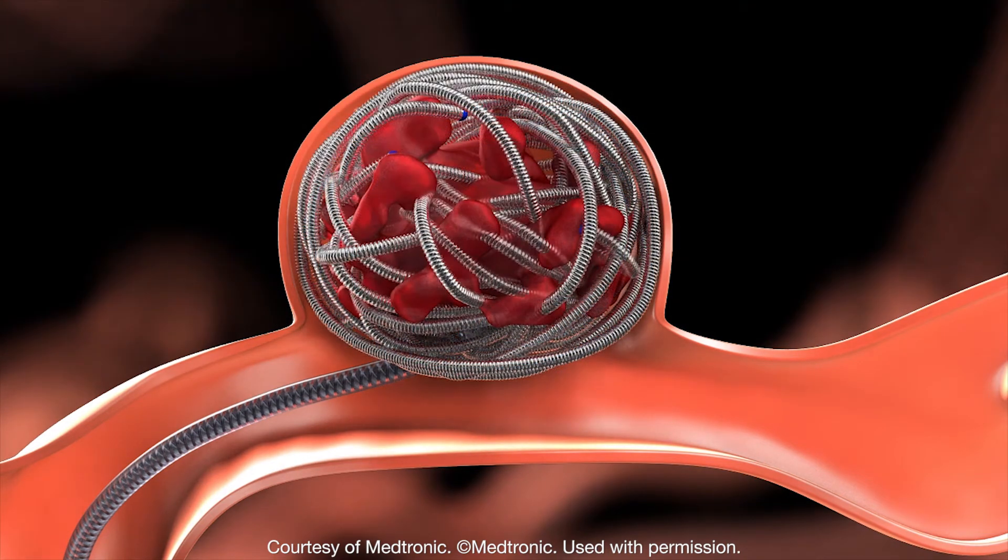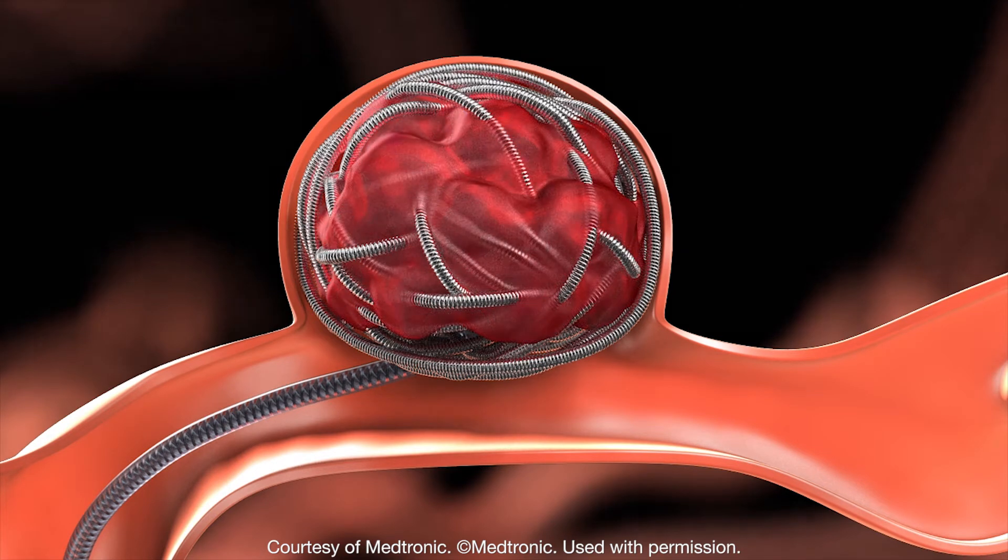and to fill up this cavity with a material that will prevent blood flow to the aneurysm and prevent it from either bleeding again or bleeding in the first place. It's important to note that not all aneurysms present to us already ruptured. Some are unruptured and in many cases they're found accidentally.